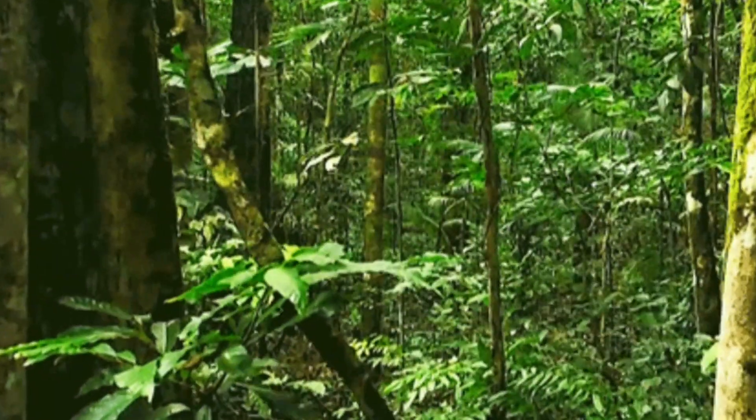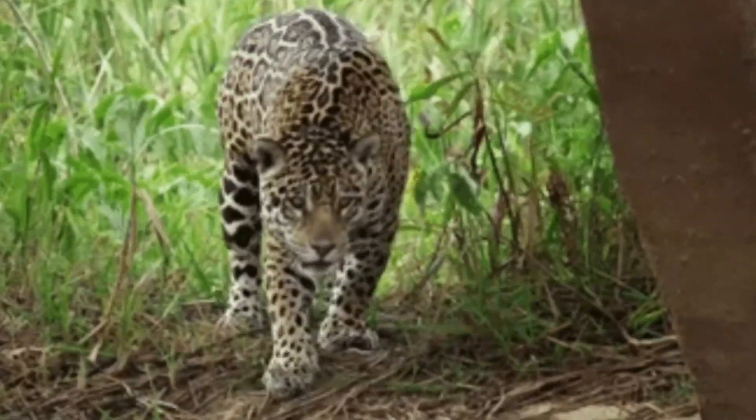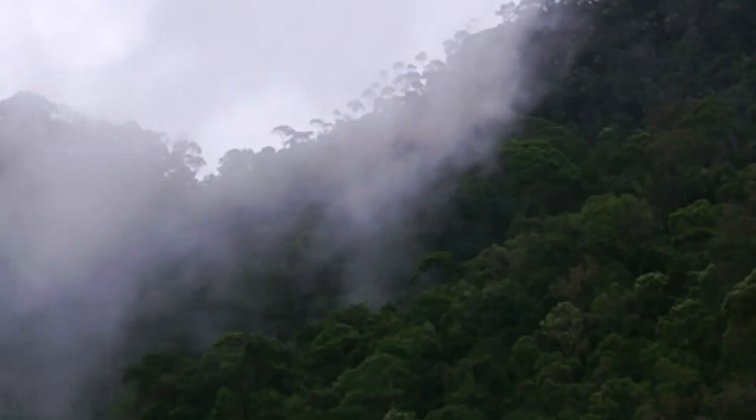So here we are, we have arrived at the rainforest floor. Over the course of this video we have taken a look at what each layer of the rainforest is like, the sorts of animals that live there, and just how many species might be waiting in our rainforest to be discovered. I do hope that you have enjoyed this journey through the layers of our rainforest. If you have, then please drop the video a like and subscribe to the channel if you're new. I will leave you to climb your way back out, and I hope to see you all next time. Goodbye for now.